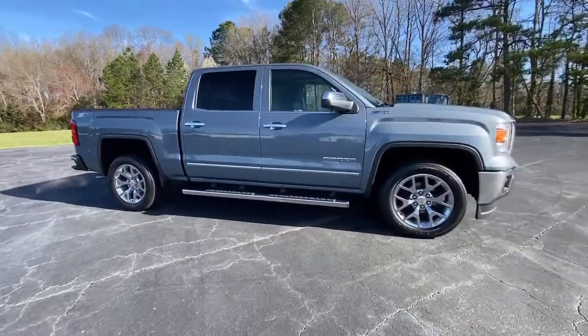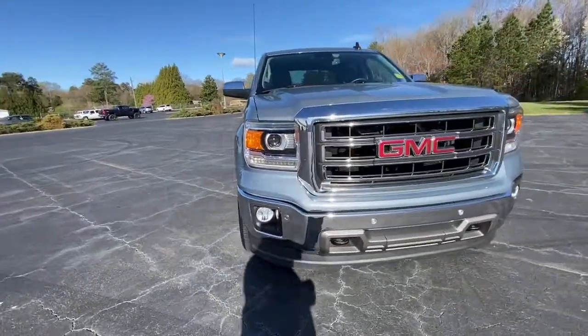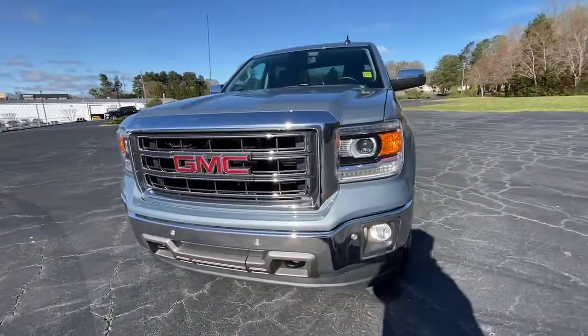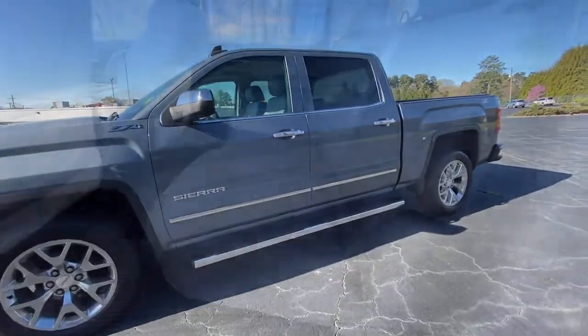Keyless entry, backup camera, fog lamps, remote engine start, power passenger seat, heated mirrors, satellite radio, steering wheel audio controls, power driver seat, Wi-Fi hotspot.